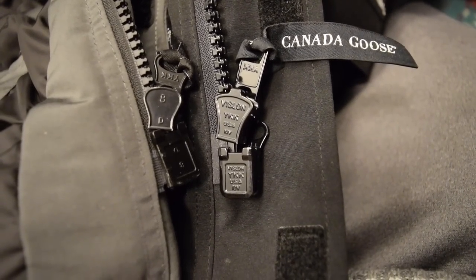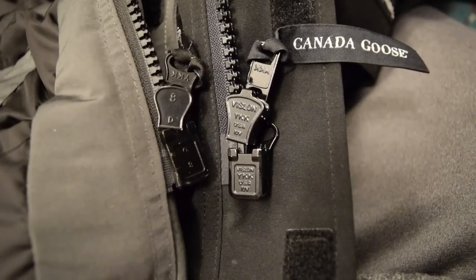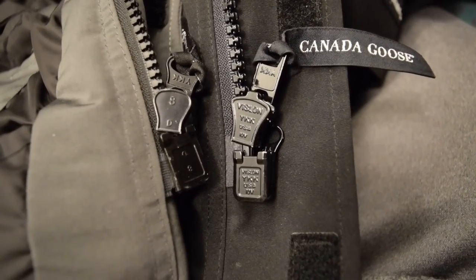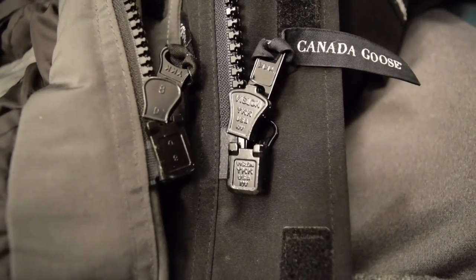The real zippers will say Vislan on them. Now, some fakes have zippers that do say Vislan on them, so there are other things you'll want to look for as well — but that's just one telltale sign. If you have a fake, it won't say Vislan on them. This is true for the heavier parkas.